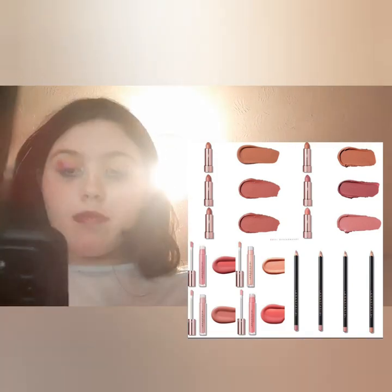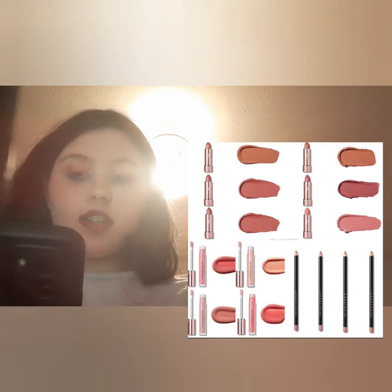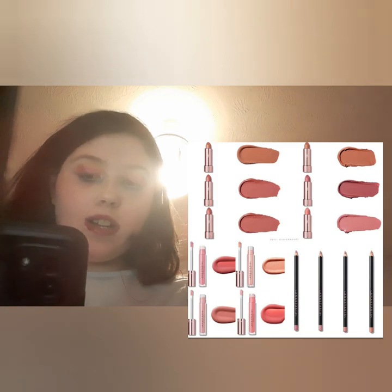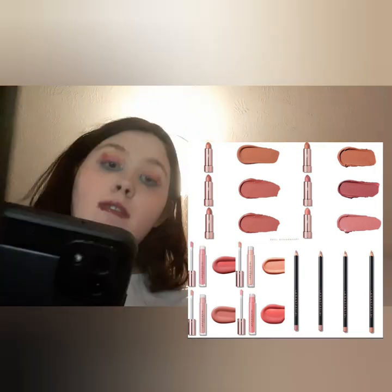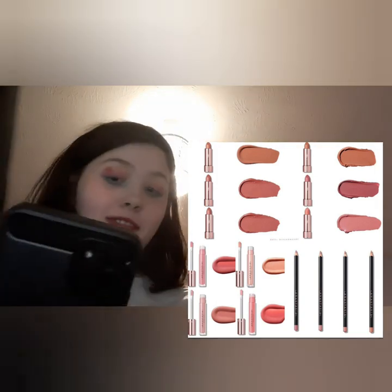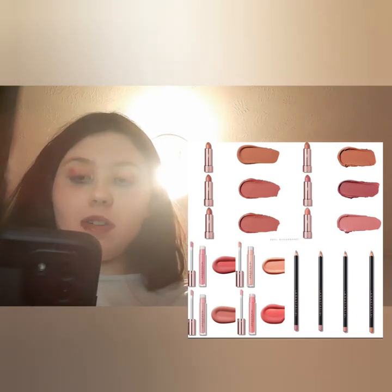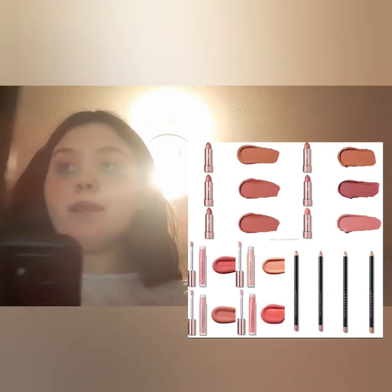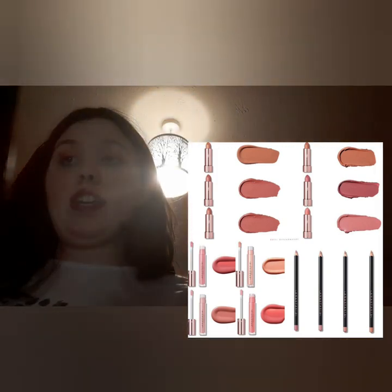Anastasia Beverly Hills have new shades in their lipsticks, lip glosses, and lip liners. Lipstick shades include Warm Taupe, Taupe, Hash Rose, Hash Pink, Honey Top, Blush Brown, and Sunbaked. Lip gloss shades are Soft Pink, Deep Taupe, Goldie, and Sunbaked. Lip liners include Caramel Mocha, Muted Mauve, and Rosewood, available January 9th on their website. I'm not really that interested — nude shades don't really suit me.